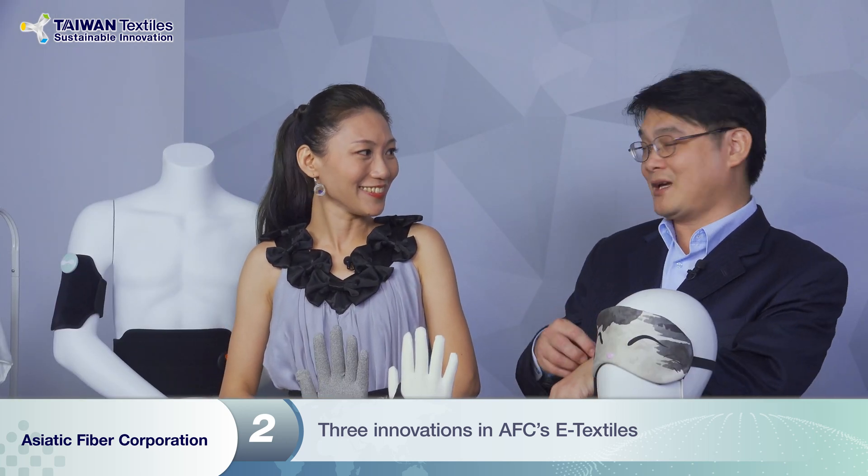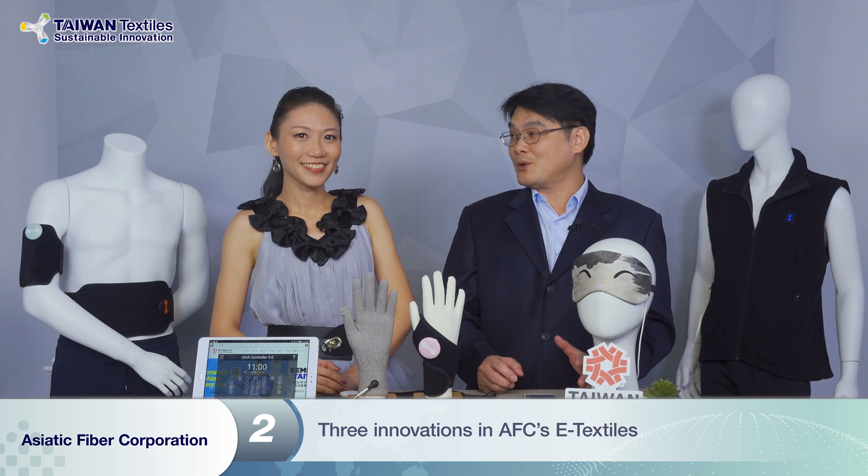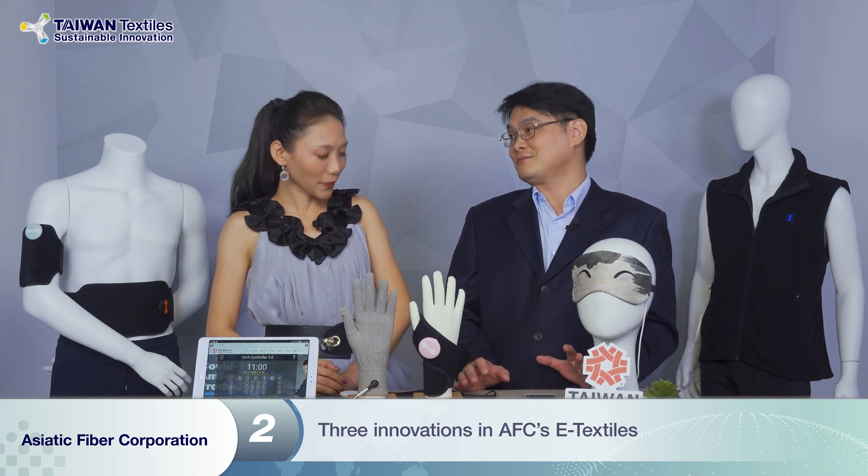That's so touching. So the core value of the company is actually better life, better future. Yes. The next question: I heard you have some new innovations. So what kind of innovation have you been doing? Unlike the traditional electric pad, our wearable e-textile is washable, reusable, and comfortable. This product has three innovations.